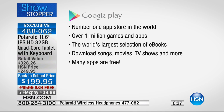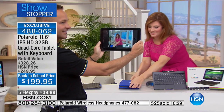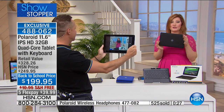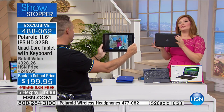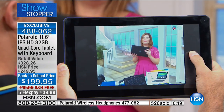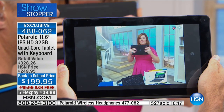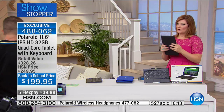Blue is sold out. We sold out of the red and now the blue — everyone is scrambling. Here's a look at the black: classic, timeless, and you're going to love it. It's almost rubberized on the back for a nice grip. You can take video on this as well. Black is your remaining option — get it now.